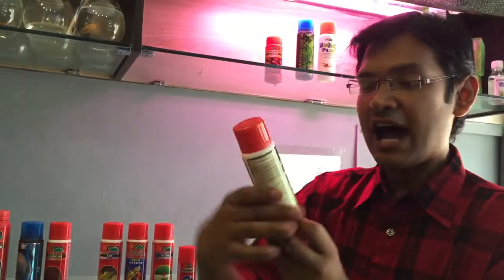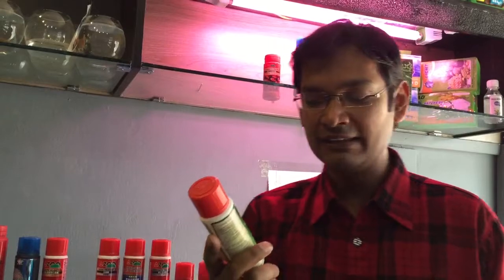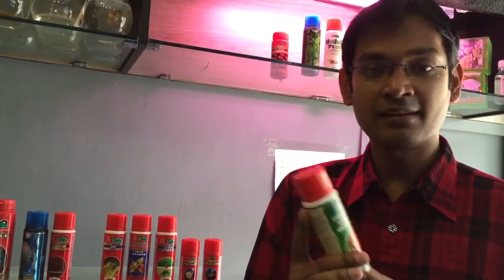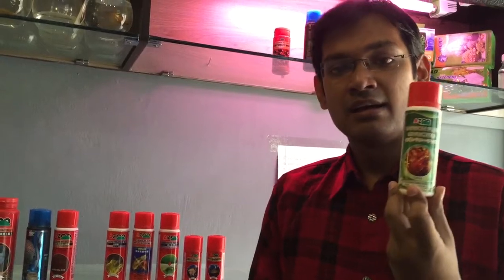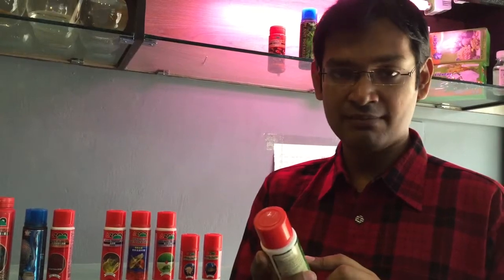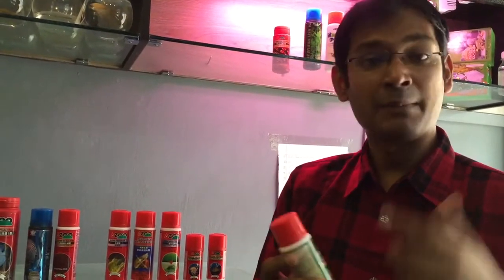The next one is Azoo's Carbon Plus. As you can understand, it is provided for the aquarium and planted tank. It increases and provides organic carbon directly in your tank. It is also a 120ml Azoo supplement used for your planted tank. So if you have a deficiency of carbon, you can use it to increase the carbon in your plant tank.